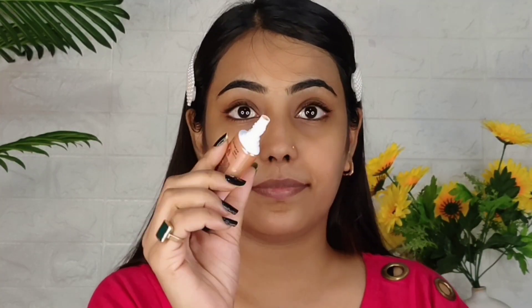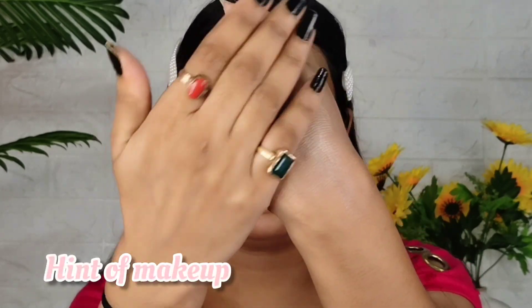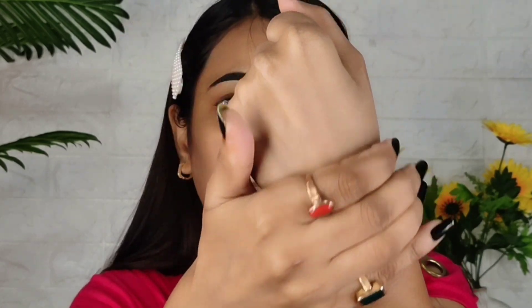This brand has been used since childhood. I have used it a lot, and today I am going to use the BB Cream. Oh my god, I feel good about first impressions. You will get two shades — 01 and 02. I have taken shade 01, and you can see how it matches my skin tone.